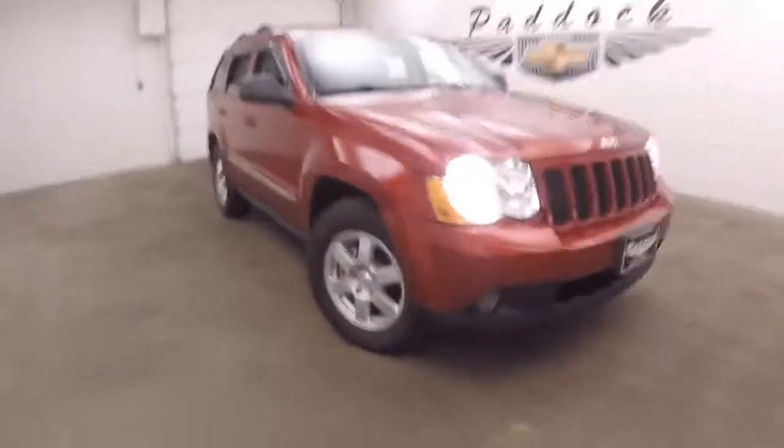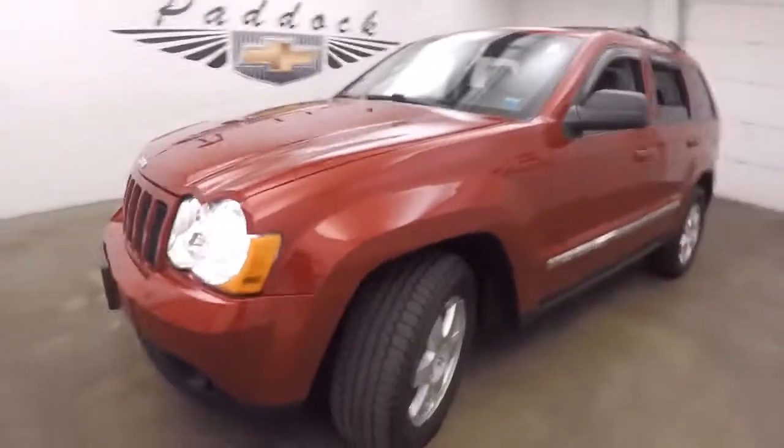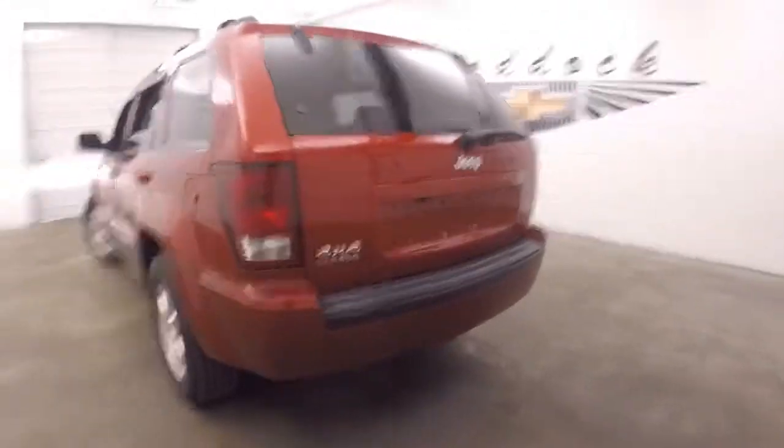This is a 2010 Jeep Grand Cherokee. Nice red pearl coat paint, good tires, nice alloy wheels. Jeep's in good shape. The 4x4 Laredo Edition.